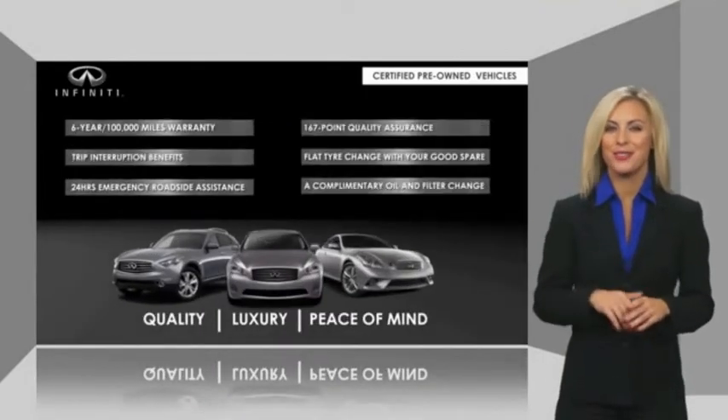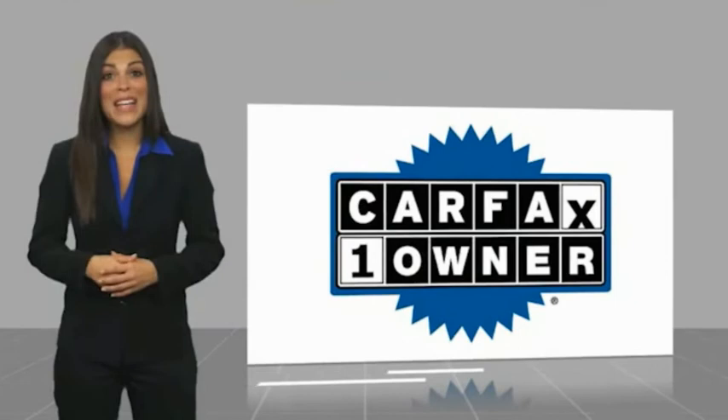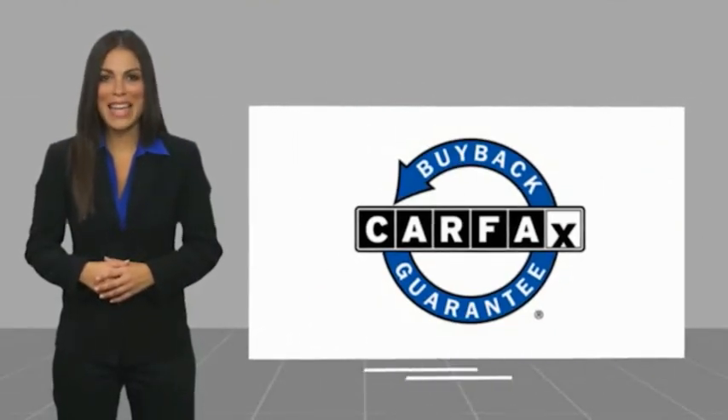Ask your dealer for details about the Infiniti certified pre-owned program. This is a one-owner vehicle with a CARFAX vehicle history report. Be sure to find a complimentary copy of this report online or contact the dealership. This vehicle qualifies for the CARFAX buyback guarantee.